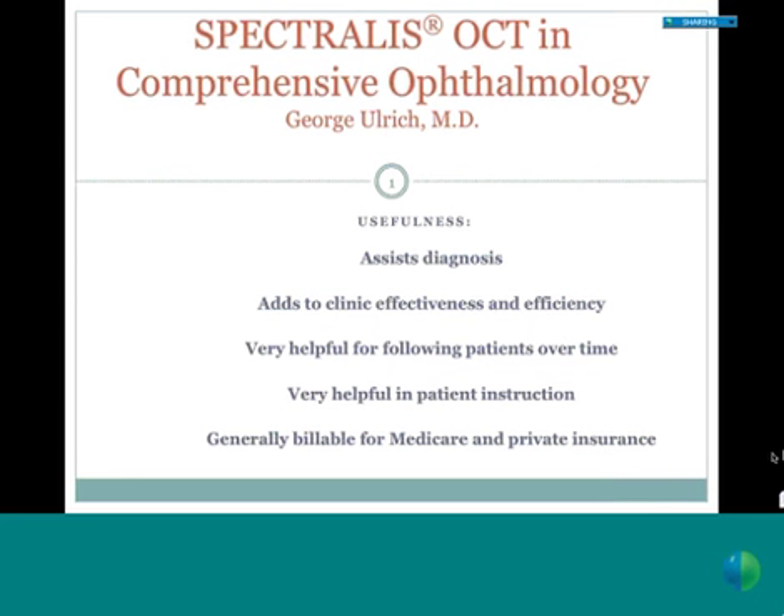It's also helpful in following patients over time. It has an exquisite ability to identify the retina anatomically and in follow-up examinations to look at the exact same area in the exact same way, so you can see what changes may have taken place for better or worse. Because we have visual images on a high-resolution computer screen, it's very helpful in instructing patients about their condition—patients can see what an optic nerve looks like, what macular edema looks like, and track their improvement over time. It's also billable for Medicare and private insurance.